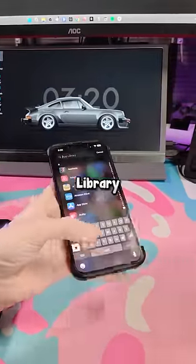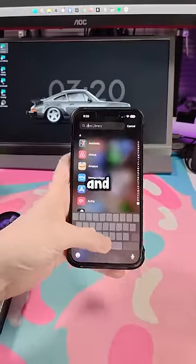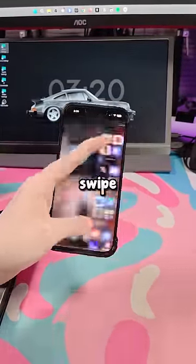Now I'm gonna go to the app library, type, move the cursor, and swipe away.